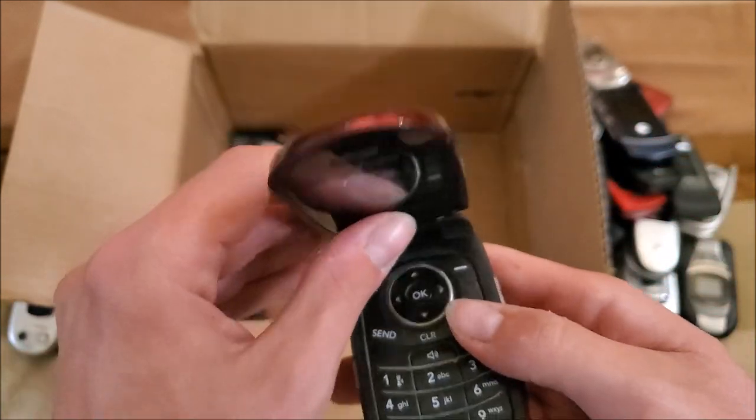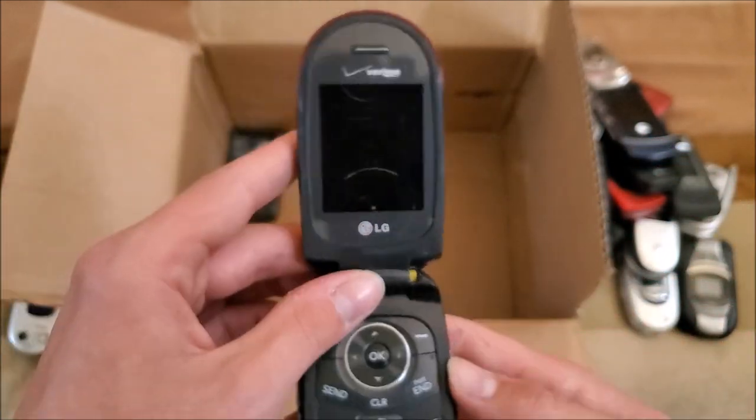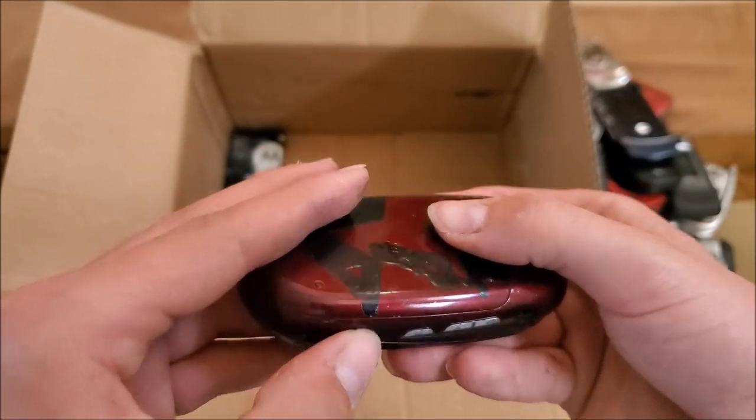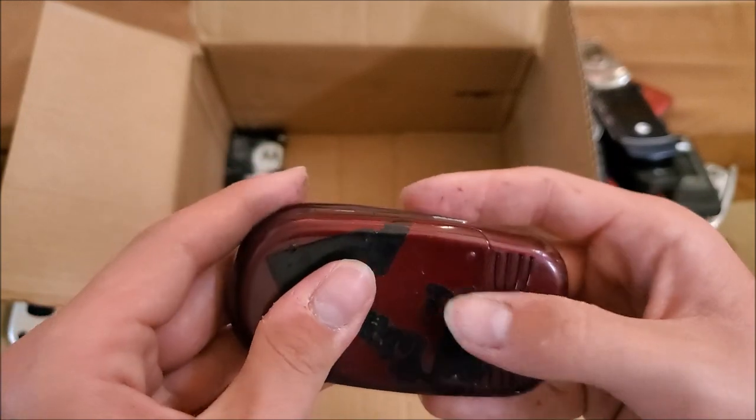Here's an LG VX8350 with a broken hinge — this one is in red. Looks like whoever had this before tried to paint on it.